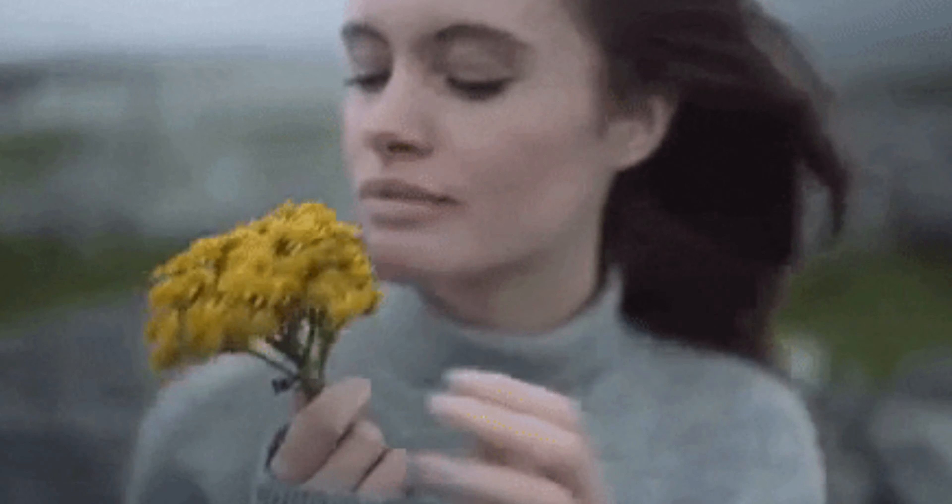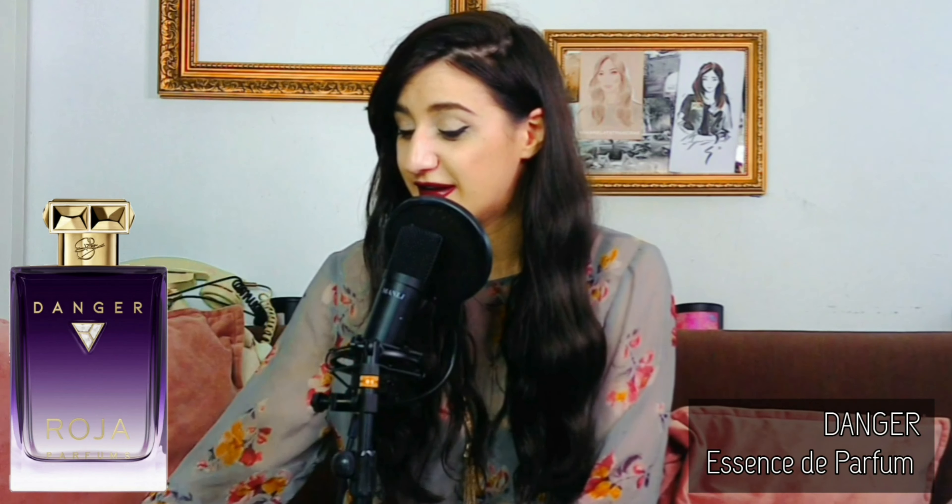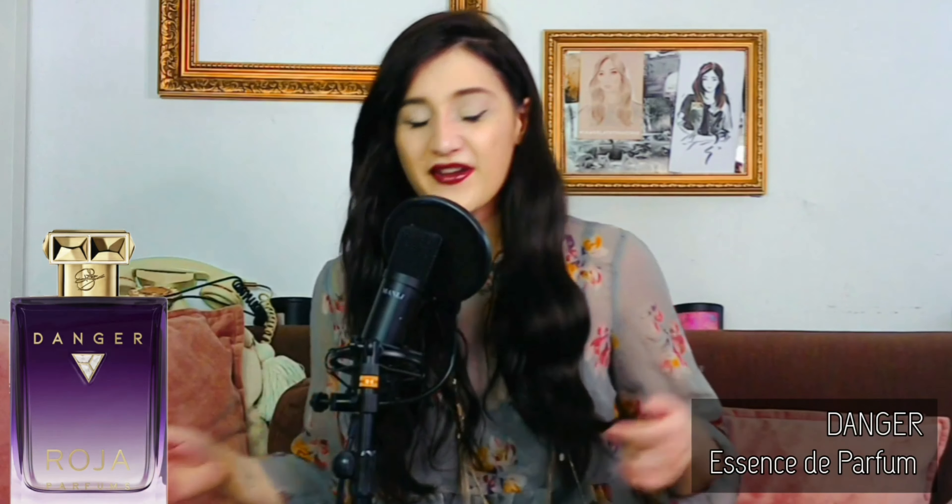If you follow my fragrance academy series you'll know that Grasse is where the soil is best to grow flowers — it's the cradle of perfumery. It's one of the most quality flowers you could get in the world. It smells slightly honeyed, much more creamy tone of the flower, and I could really smell that in Danger. I'll definitely wear it on special occasions — it's elegant but with a dangerous kind of vibe.